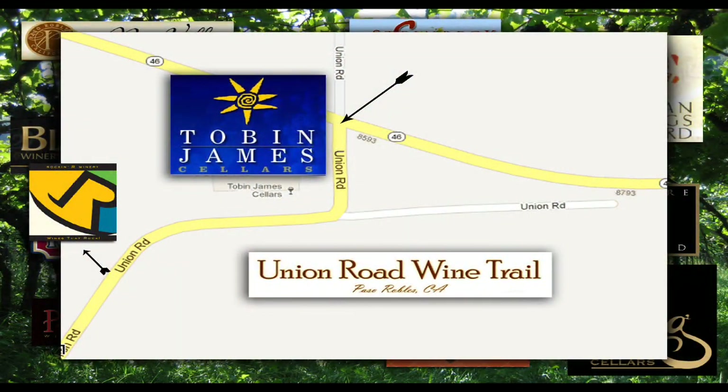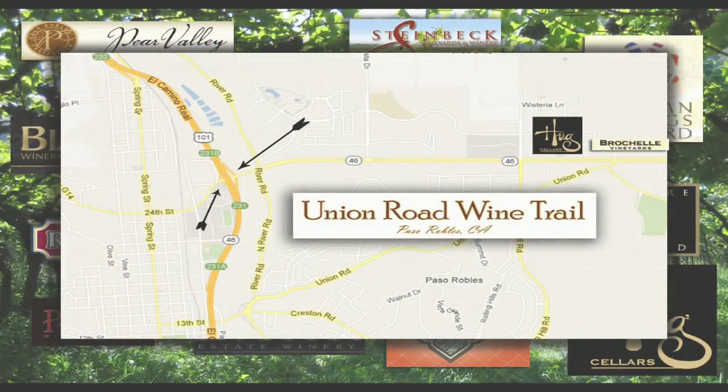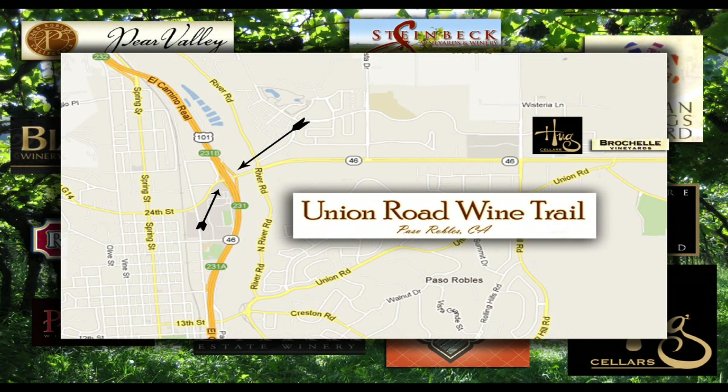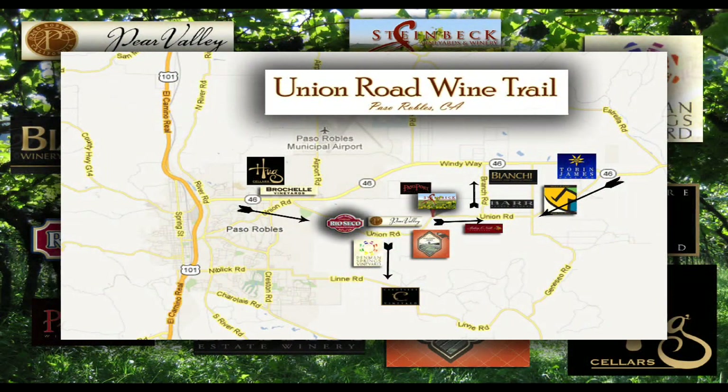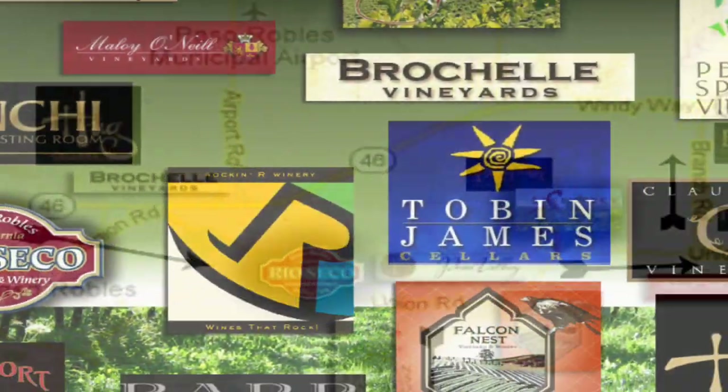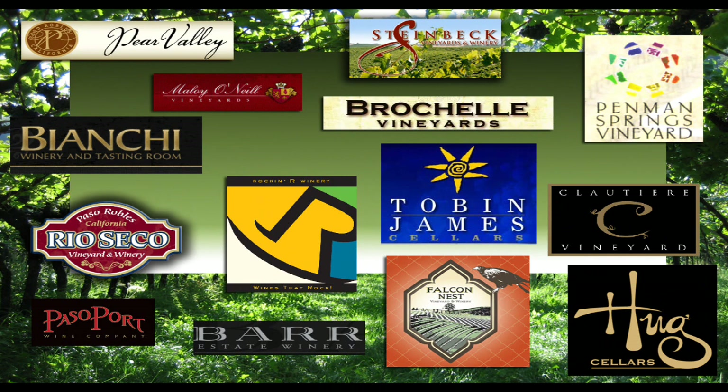Whether you're coming off the 46 or from the 101, first find Union Road and go to right about the middle, then look for Penman Springs. You will be headed south, so just pass the Penman Springs vineyards. Keep on going down the road for about a country mile, and there on your left you'll see the Cloutier Vineyards.